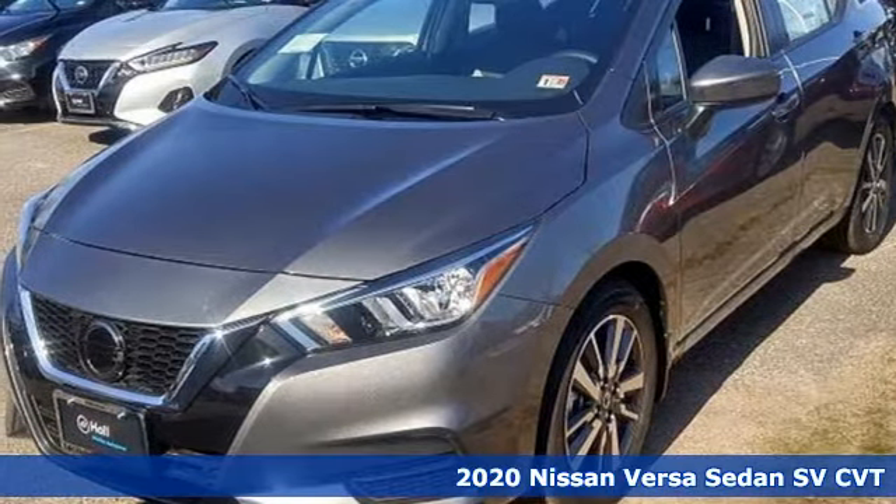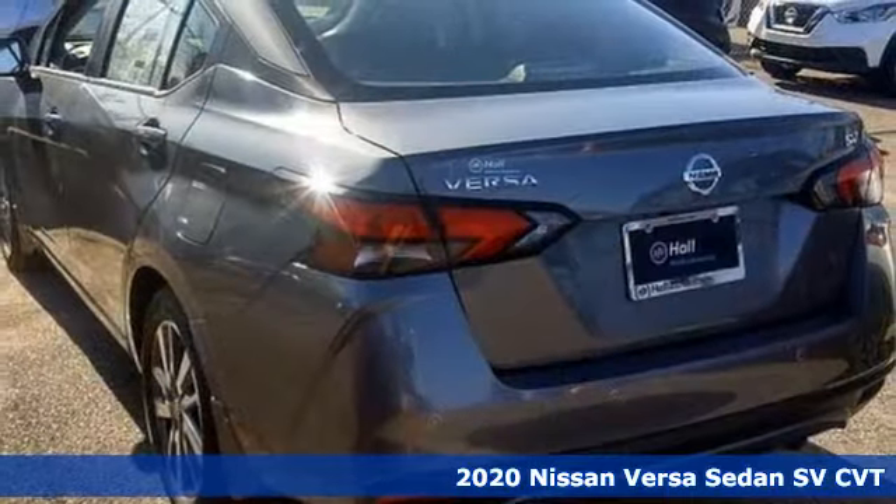Here's a new 2020 Nissan Versa sedan. Nissan excites the senses.